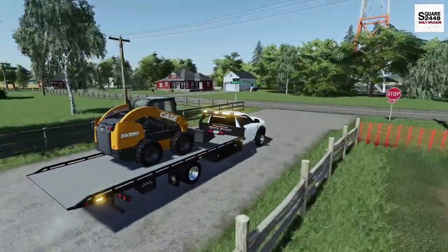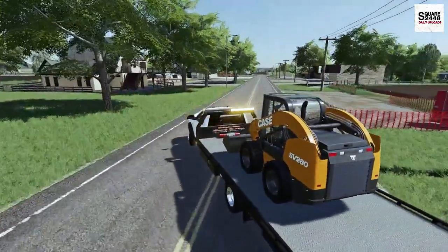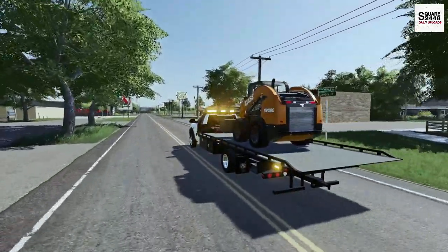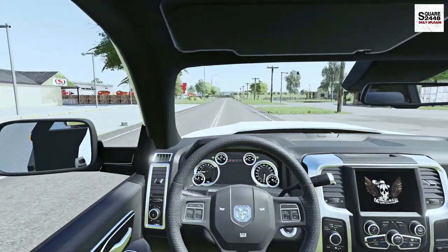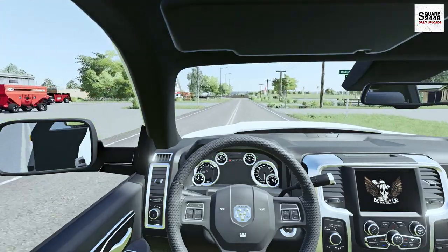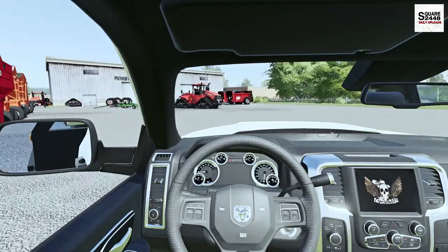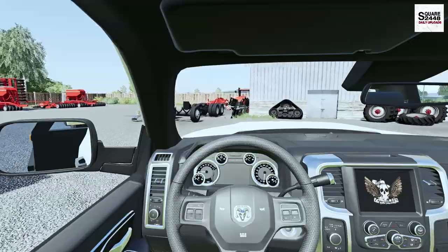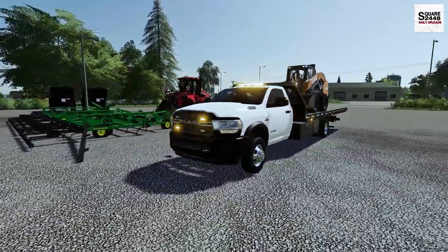Both tow trucks we used today are private edits of the Woodmetal Farming ones, and they do a really good job. We put a ton of miles on them and lots of hours on the engines, and they just keep going. Sometimes we even tow stuff bigger than what they're capable of. But we made it back — we got all the repos. Hope you guys enjoyed today's repo video. Thanks for watching, stay tuned for the next one, and subscribe for more!